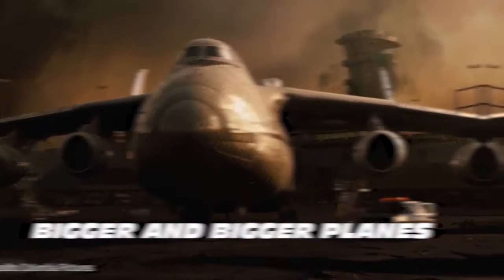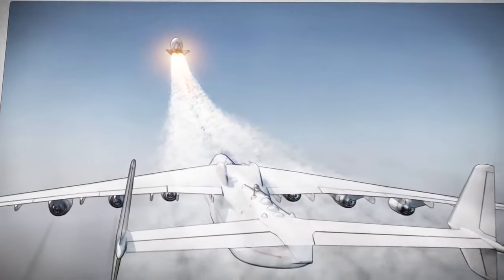The steady flow of people and cargo requires bigger and bigger planes. Some people even plan to use them to launch satellites into space. Discover their great power.